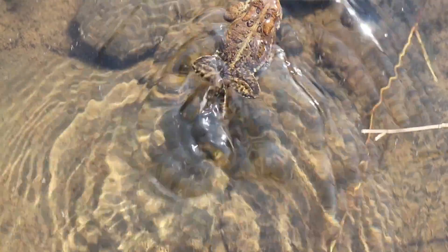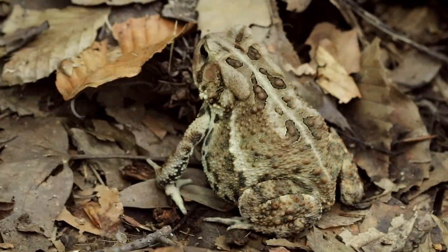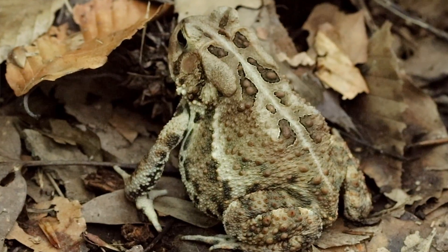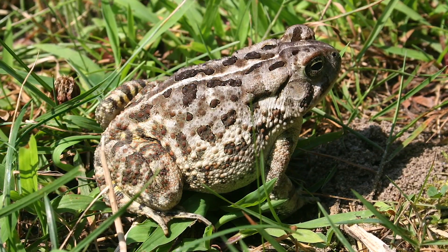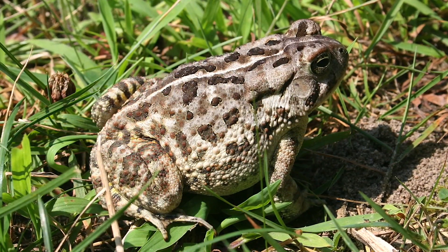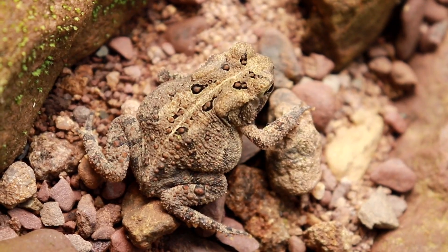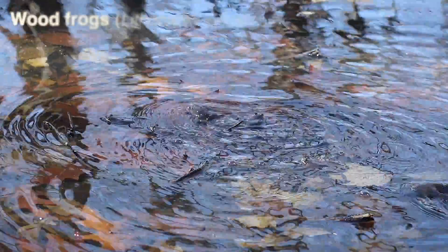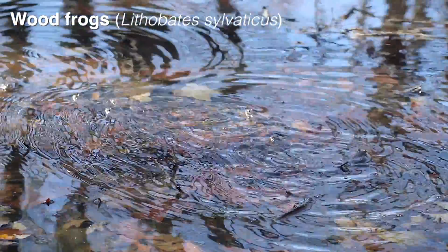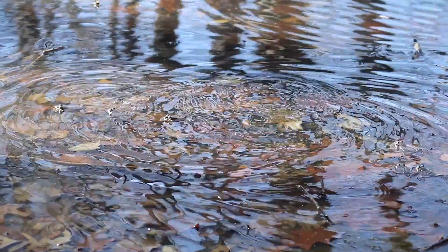A third way to spot the difference is by looking at the spots on their back — those dark patches. On the Fowler's Toad, there will usually be anywhere between two to four warts within those spots, whereas on the American toad there's generally just one or two warts within those spots. So that's another way to tell the difference.